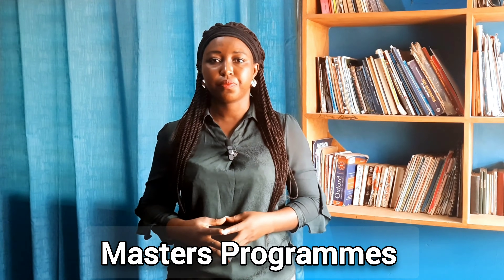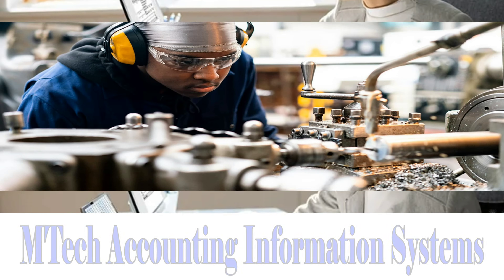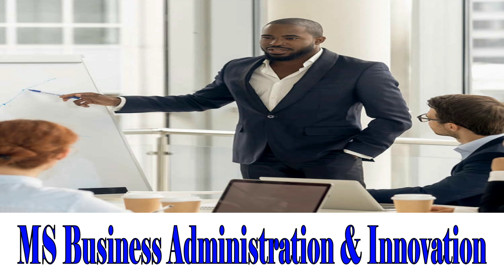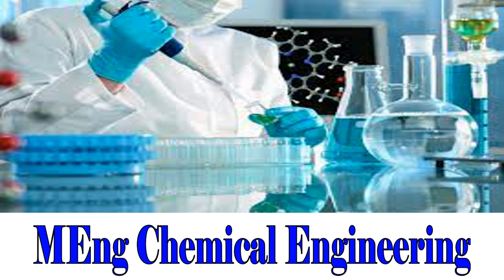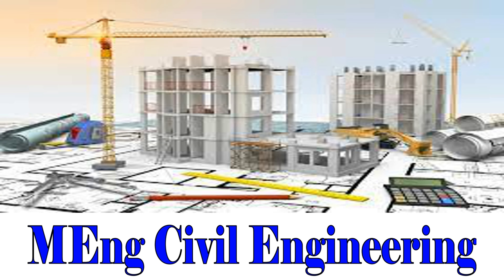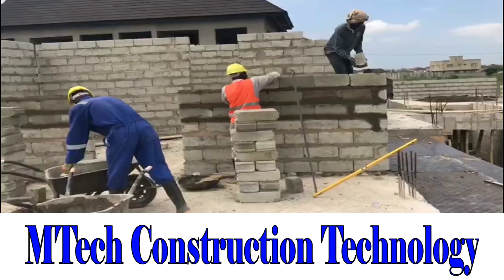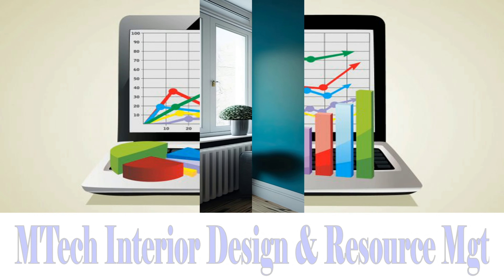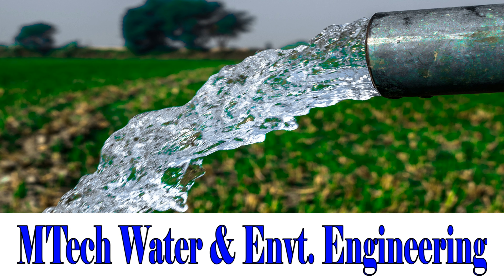Finally, we look at the university's Master's programs. Master of Technology in Accounting Information Systems. Master of Engineering in Automotive Engineering. Master of Science in Business Administration and Innovation. Master of Engineering in Chemical Engineering. Master of Engineering in Civil Engineering. Master of Technology in Construction Technology. Master of Technology in Interior Design and Resource Management. Master of Technology in Applied Statistics. Master of Technology in Water and Environmental Engineering.